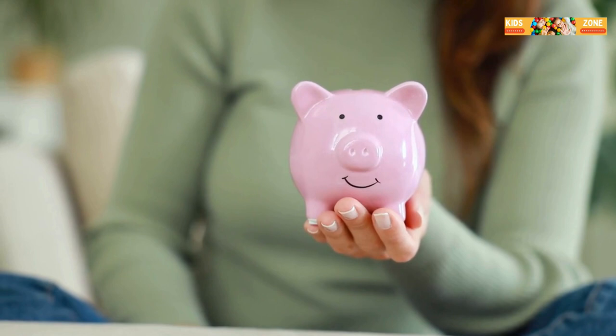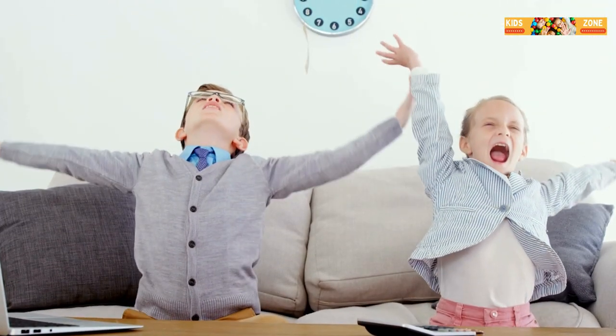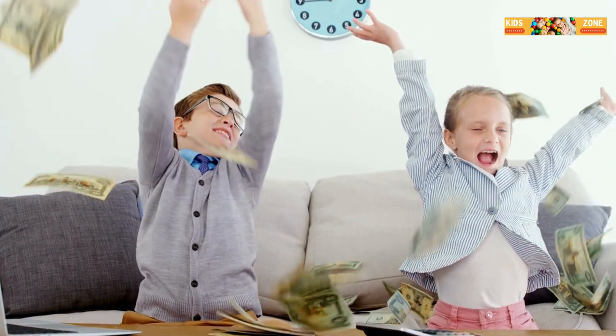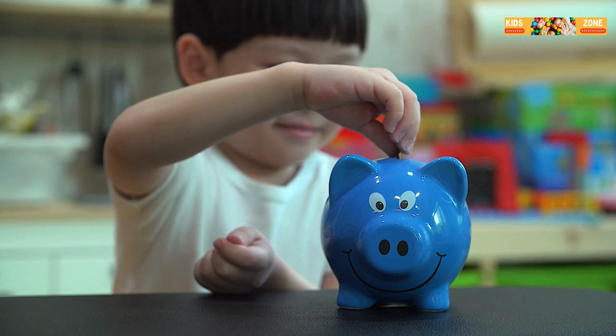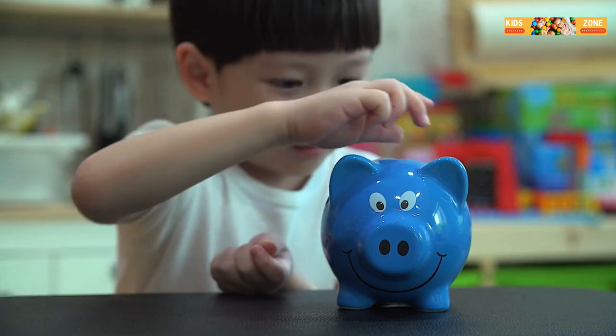Let's not forget about budgeting. Budgeting is planning how to spend your money. Think of it like a road map for your treasure hunt. You decide how much to save, how much to spend on needs, and how much to spend on wants. This way you can make sure you have enough for everything you need and still have some left for fun stuff.